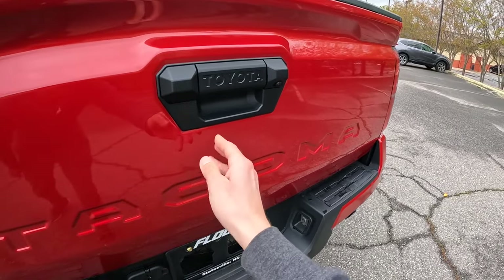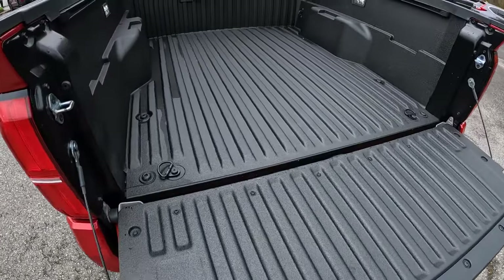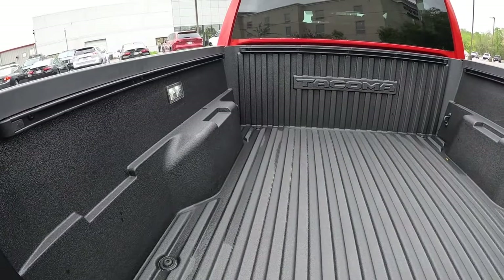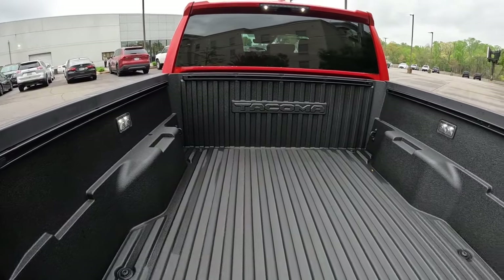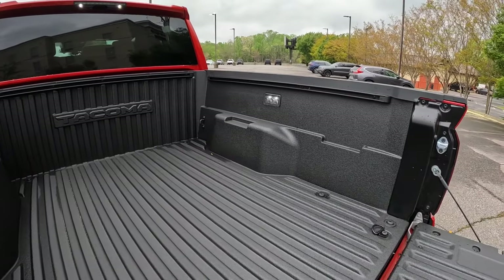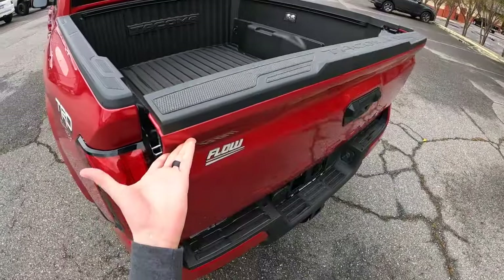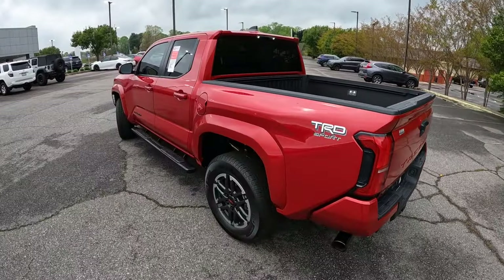There's a backup camera, soft open tailgate, and a spray-in bed liner — a nice touch. LED dome lights inside the bed, the Tacoma name stamped in, and three rails on three sides. It's a really nice bed overall with good use of space and a lightweight tail light design.